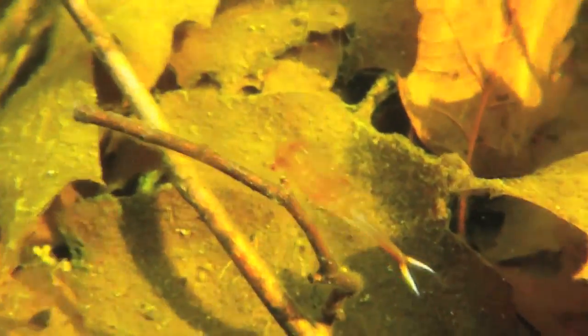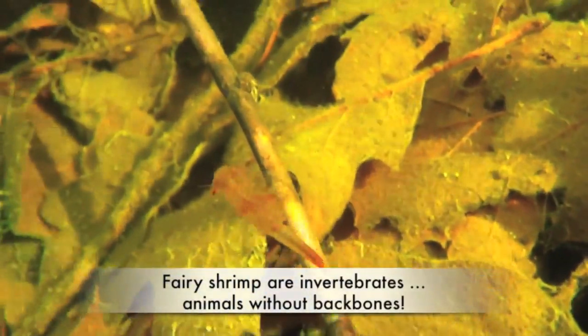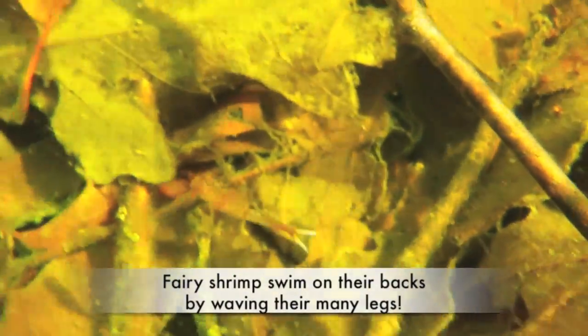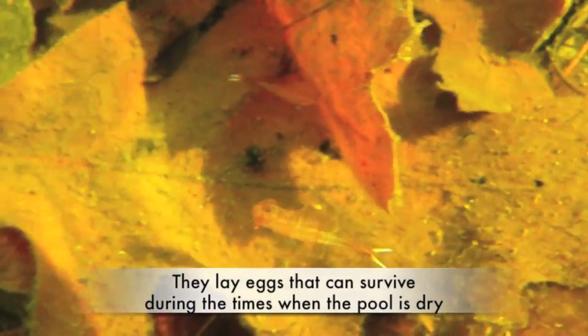Did you know that fairy shrimp are invertebrates? They're animals without backbones. They swim on their backs by waving their many legs, and they also use their legs to help them collect and eat dead plant material. Fairy shrimp don't live for very long — just a few short weeks. They lay eggs on the bottom of the vernal pool, and these eggs can withstand long periods of dryness and will hatch when the pool fills up with water.